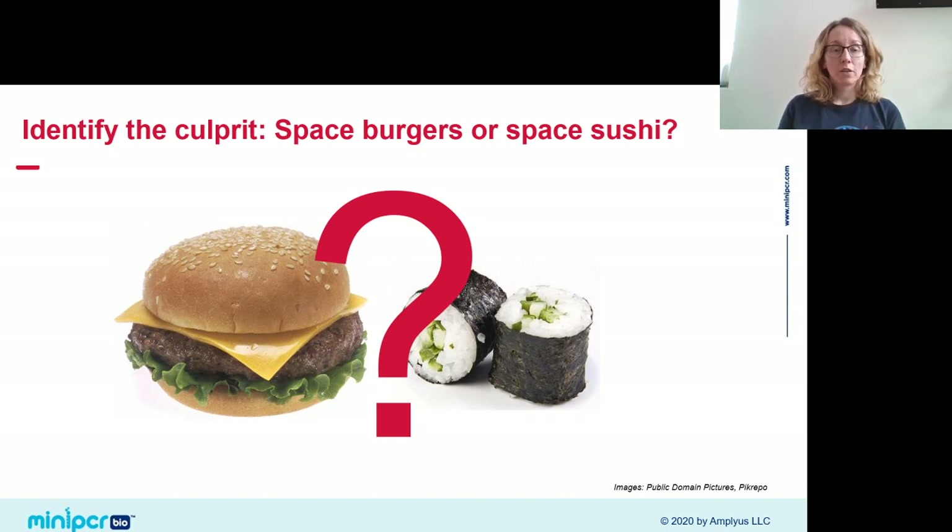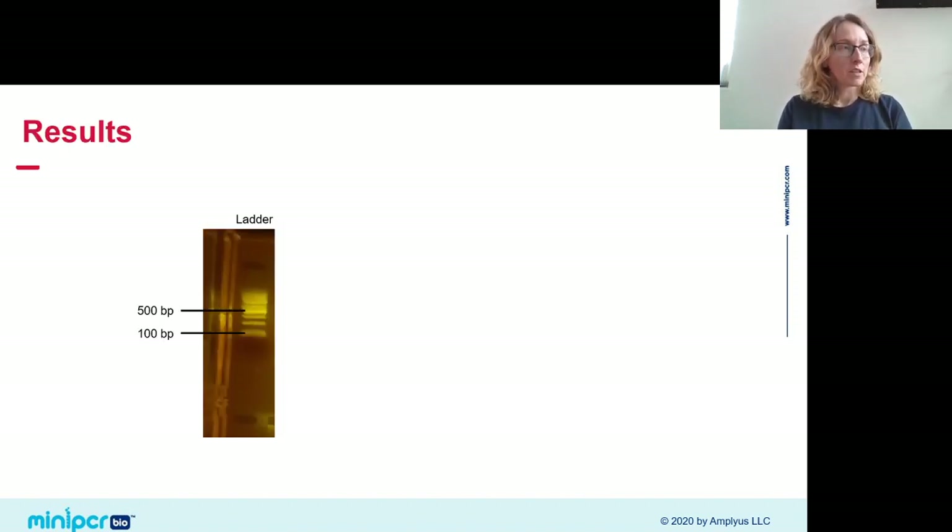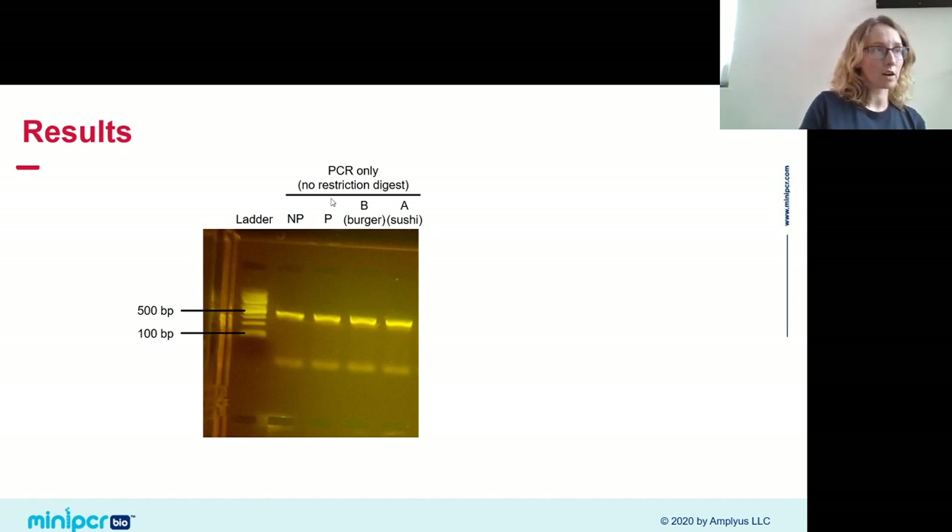Let's return to our lab. Is it the burgers or the sushi? I ran this lab this morning, so we can unpack that gel even if our live results aren't quite ready. I'm revealing results in stages. I ran a ladder on the left, with the 500 and 100 base pair bands marked — all bands we expect should fall between those. First, the PCR-only lanes without restriction digest: all four lanes — non-pathogenic control, pathogenic control, burgers, and sushi — show a band at 400 base pairs, confirming the FLIC gene is there and PCR worked.